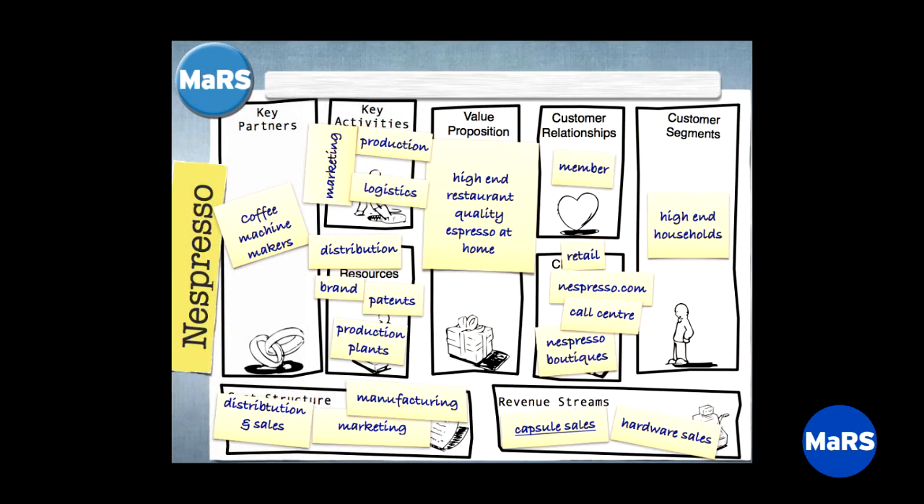Revenue streams: capsule sales is underlined because that's where all the money is. Almost exclusively in capsule sales — not so much at the top line but at gross margin. They run the machines at very close to break even. The profits are all in signing you up as a member and letting you regularly order capsules. Hardware sales is a smaller revenue stream. Underline the material ones and capture the others smaller.